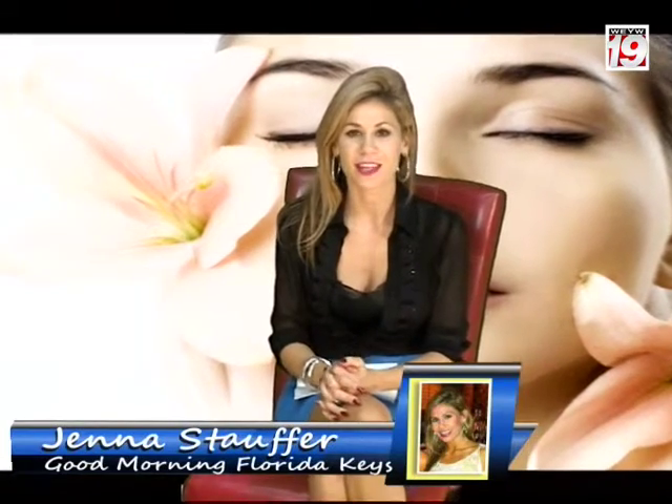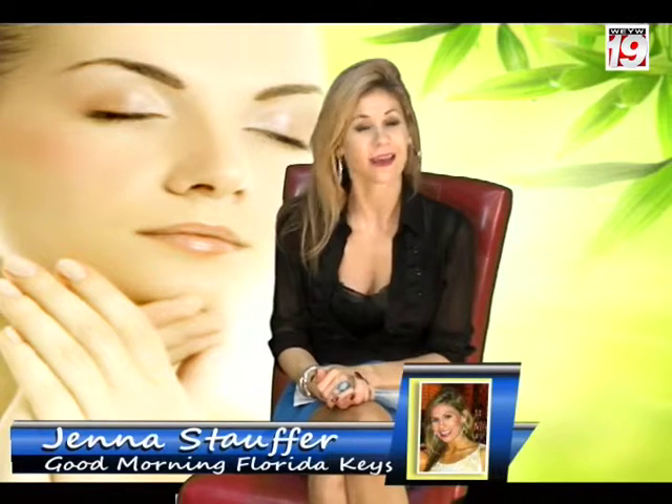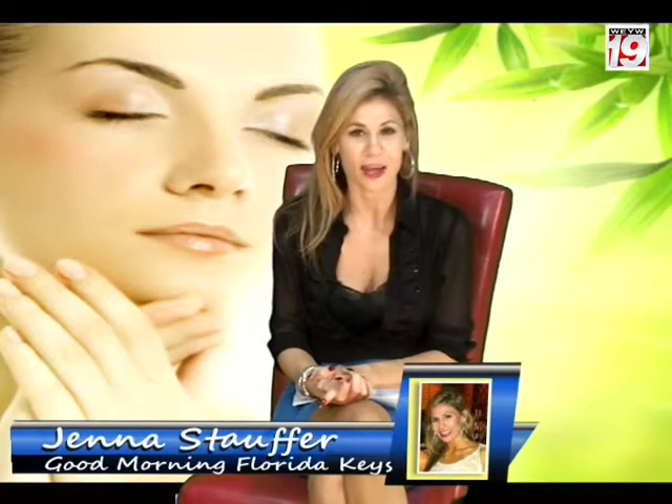On tomorrow's show, we're going to be talking about cosmetic dentistry with Dr. David Hazen from Isle Smile. Today though, we're going to focus on cosmetic dermatology with New Leaf Skin Care. They can help you start this month off with a very rested and refreshed look.